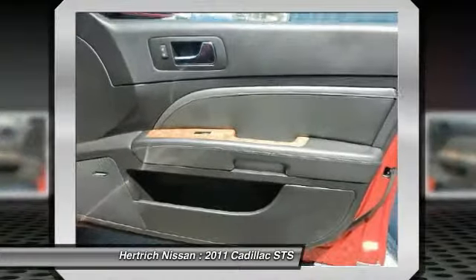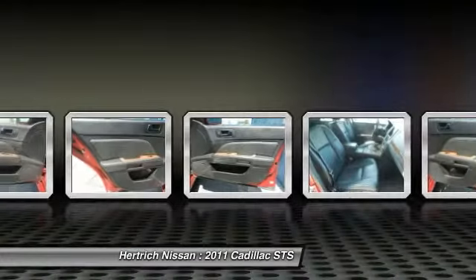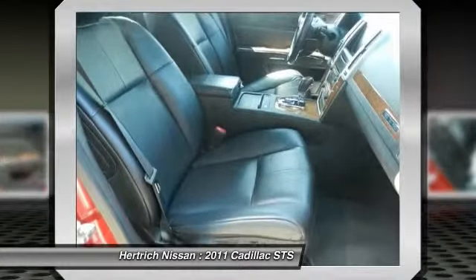The STS boasts strong, smooth performance with the direct-injected V6, so the V8 won't truly be missed.